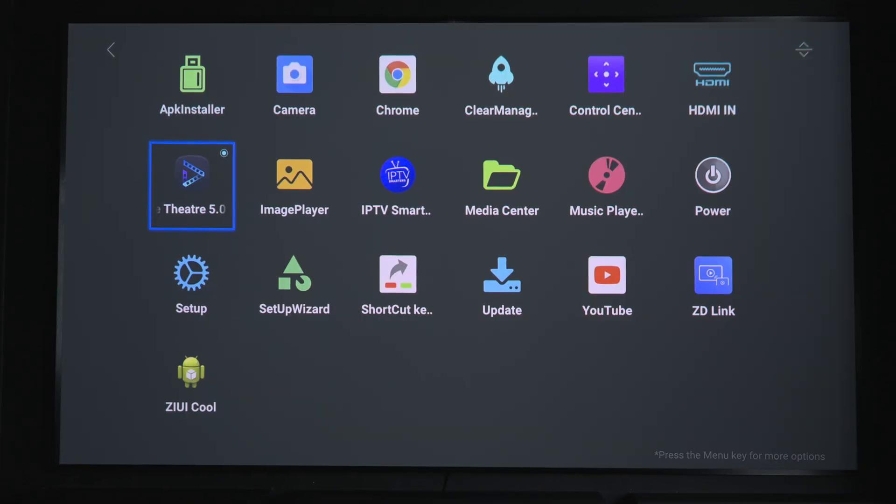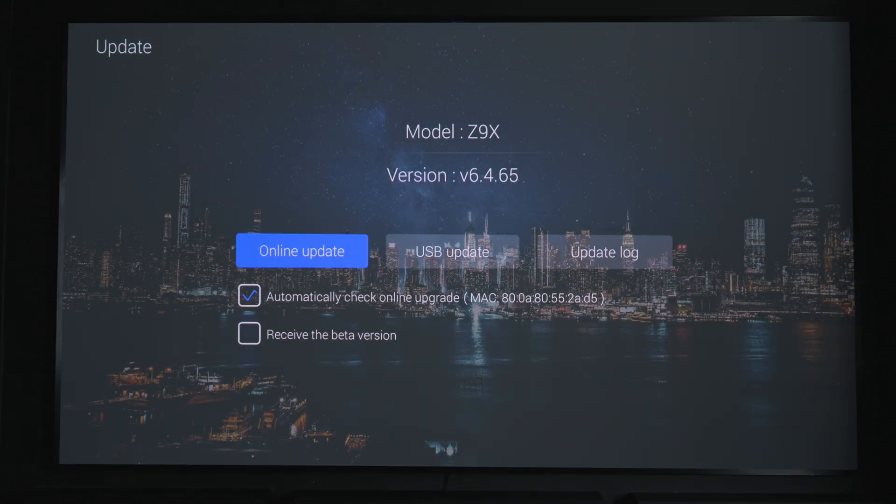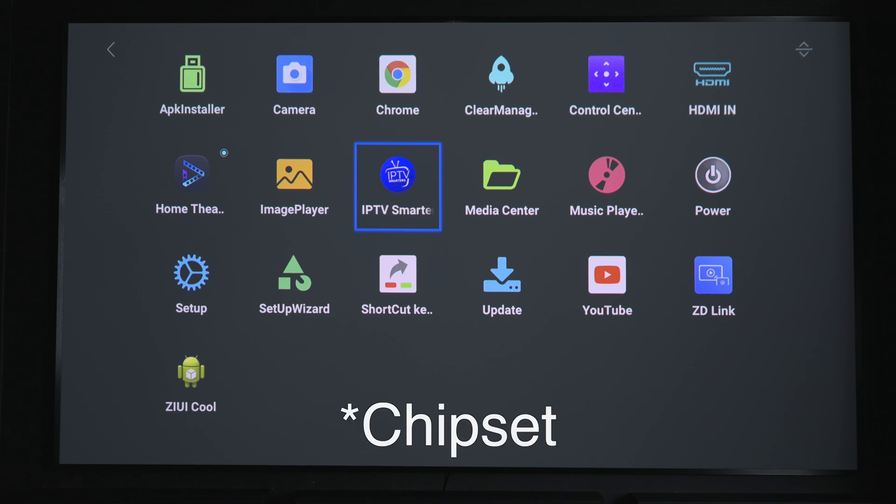The fix is relatively simple. I'll have three links in the description below. Depending on what firmware your box uses, you'll need to install the relevant updated Home Theater. Zidu have patched the current Home Theater app APKs and released an update. They've advised they will be doing an over-the-air update, but anybody with a Zidu box will know those generally don't work anyway — it always just says it's up to date. So the links in the description are the way to go.